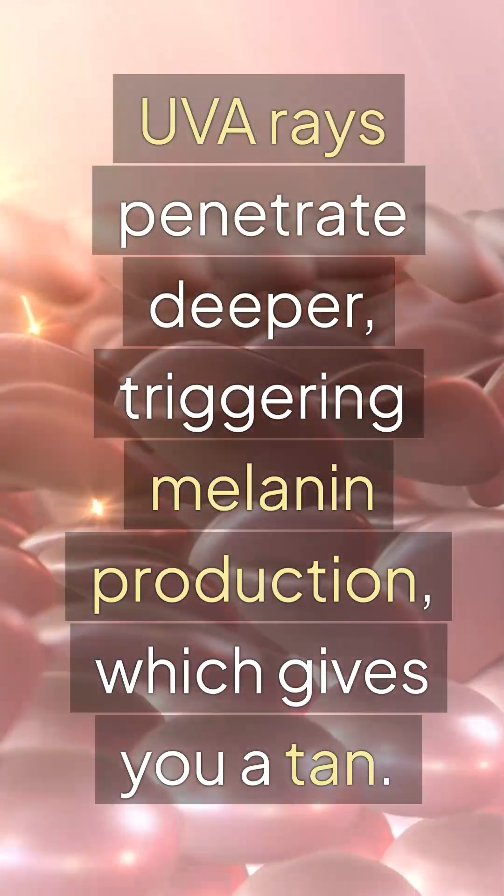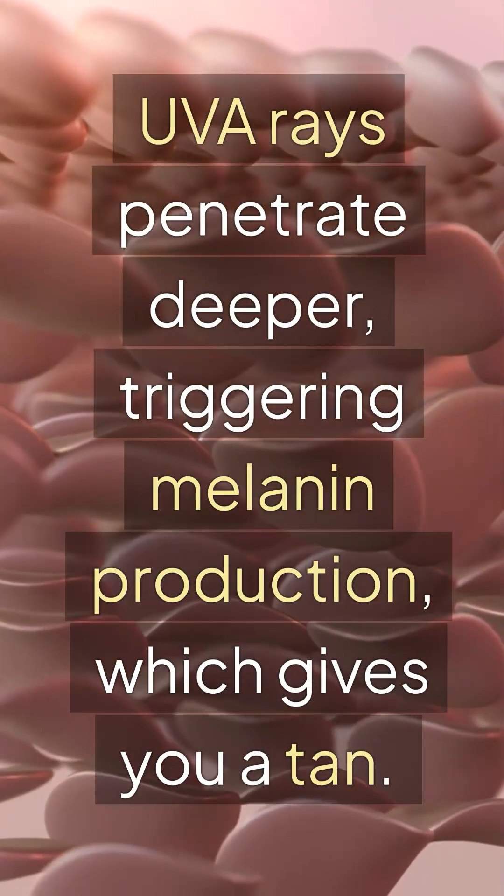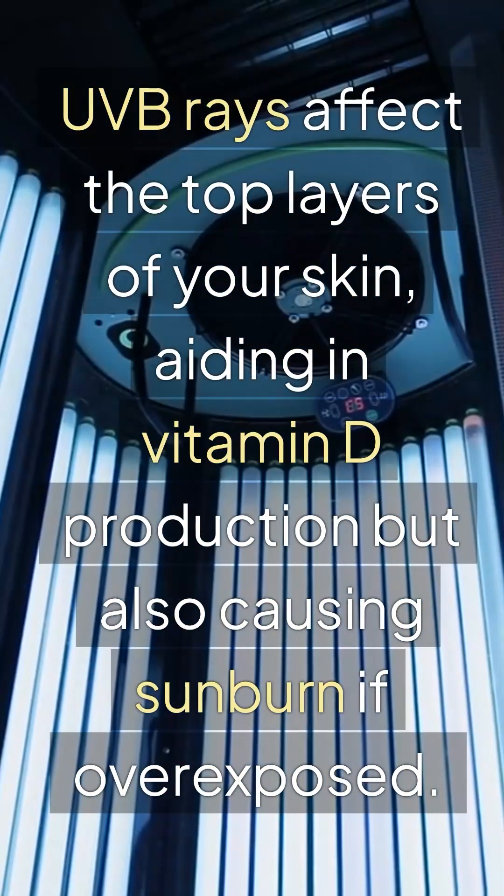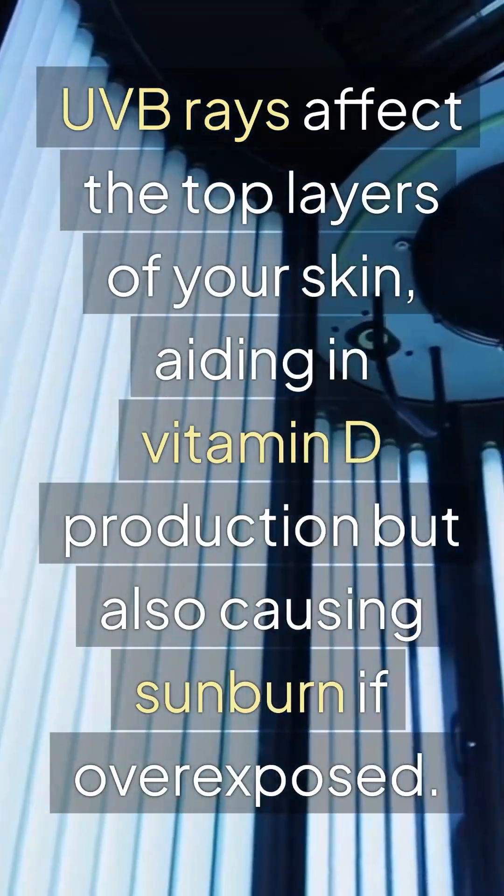UVA rays penetrate deeper, triggering melanin production, which gives you a tan. UVB rays affect the top layers of your skin, aiding in vitamin D production, but also causing sunburn if overexposed.